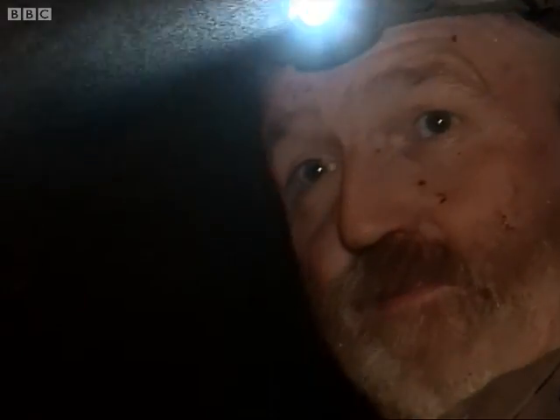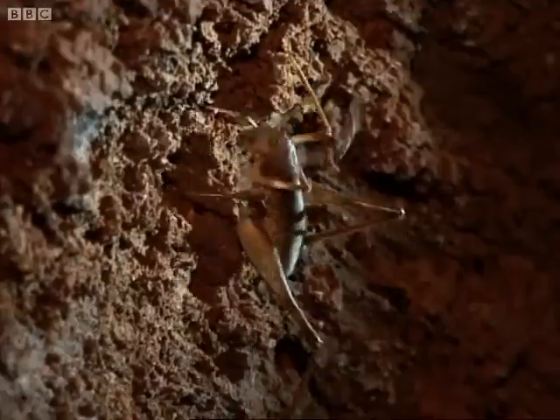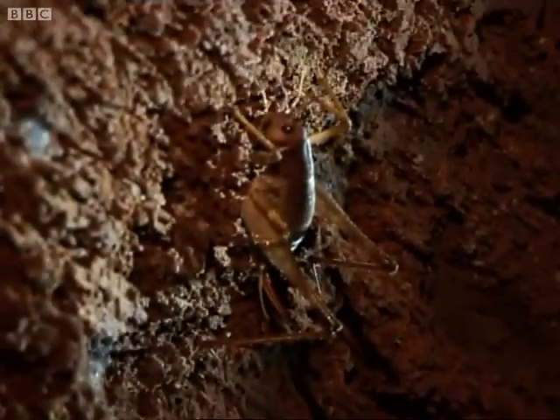What's that on the wall? Oh, look at that — quick, quick, on the wall. Cave cricket — look at the size of it!